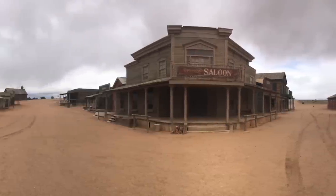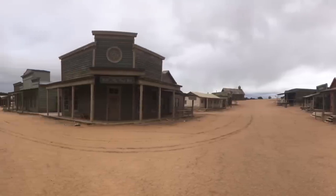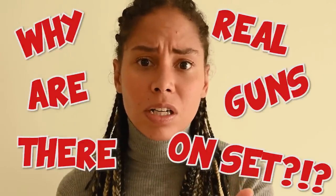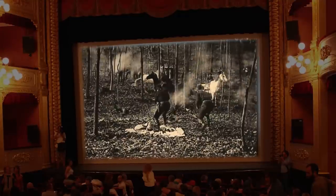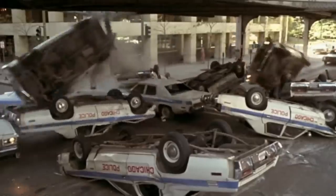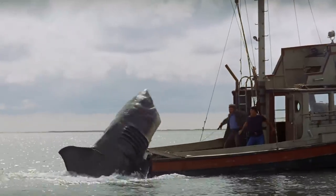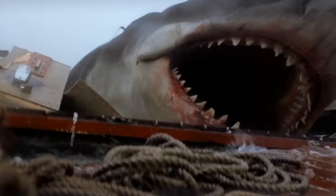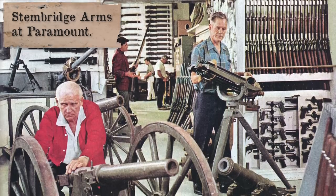Due to events that happened not that long ago, the industry has been getting flack for the use of real guns in movies. I get this question a lot: why did they even have real guns on set? Well, firearms have been used in movies since 1903. They use real cars in high-speed chases, and real animals in — well, maybe not real animals all the time. My point is, it's not about the guns. It's about safety protocols.